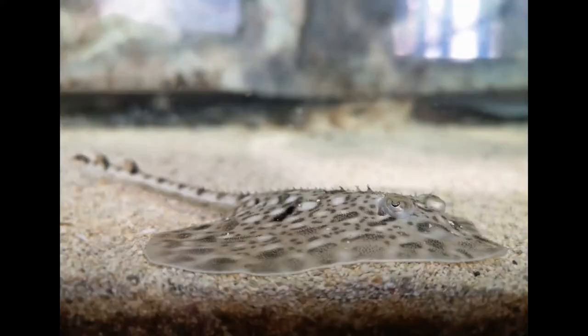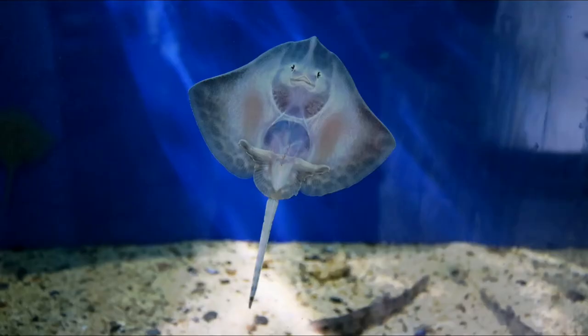Thornback rays got their names from those thorn-like spines which run down the length of their tail. A ray's eyes are on the top of its head and their mouths are on the underside so they can pounce on their food on the sea floor. Those little dark spots that look a lot like little eyes just above its mouth are actually its nostrils.